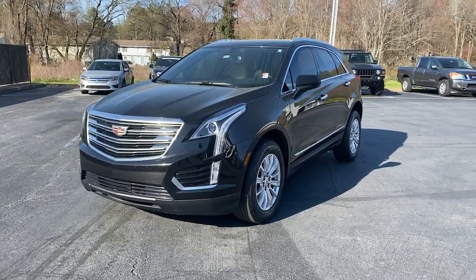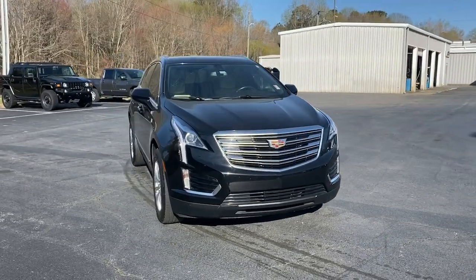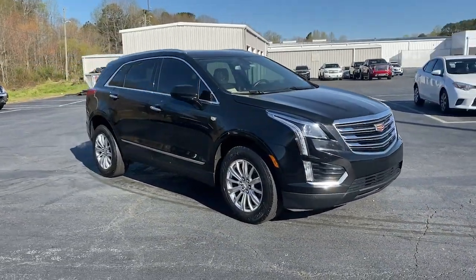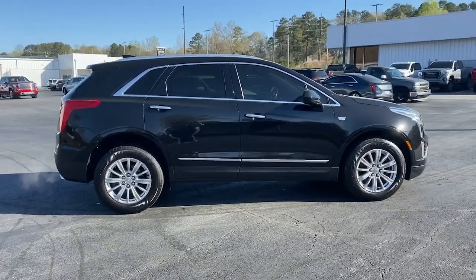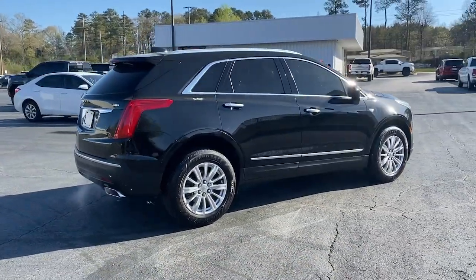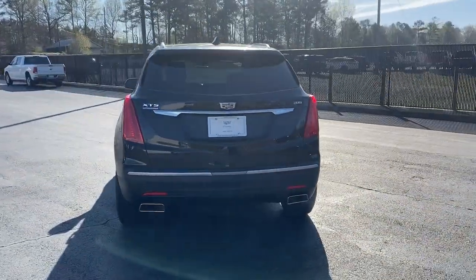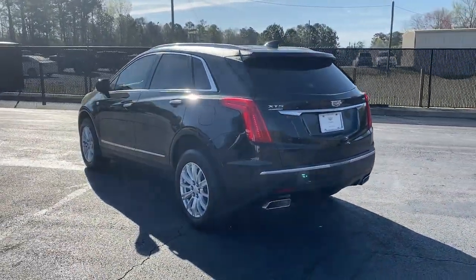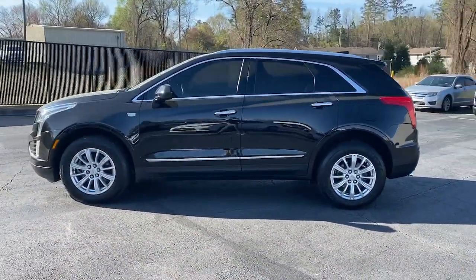Hop into the 2018 Cadillac XT5. This vehicle is an outstanding buy with fewer than 80,000 miles on the odometer. Control the ride in comfort, safety, and sophisticated refinement in the XT5 crossover. Its smart technology, innovative design, and understated premium styling defy convention. These are just some of the great options this vehicle comes with.